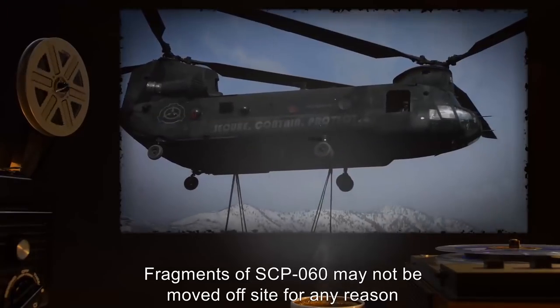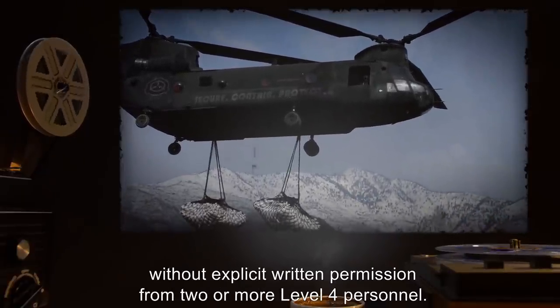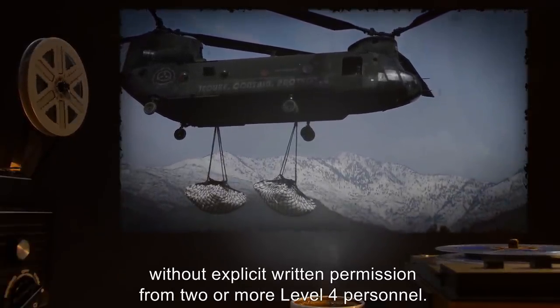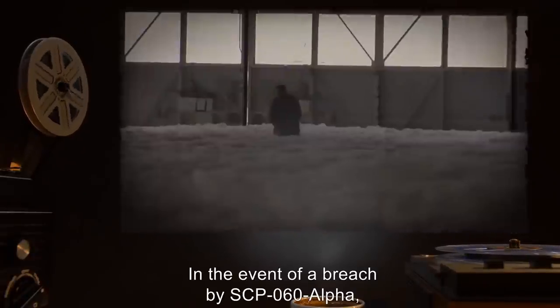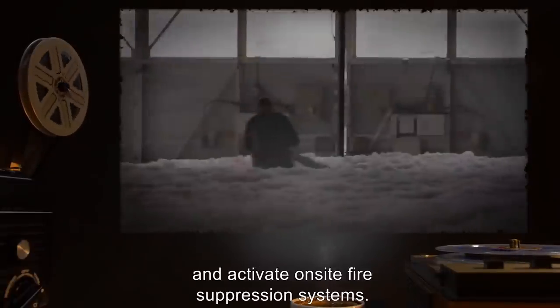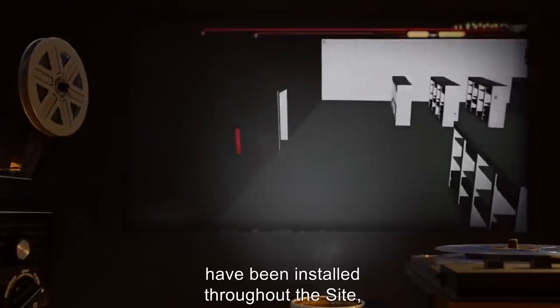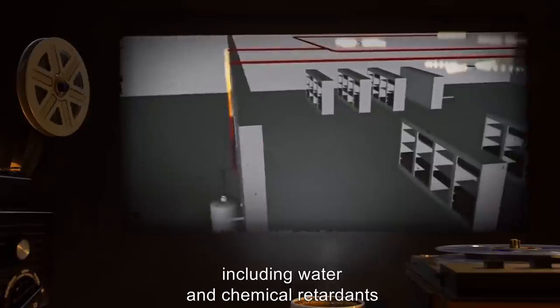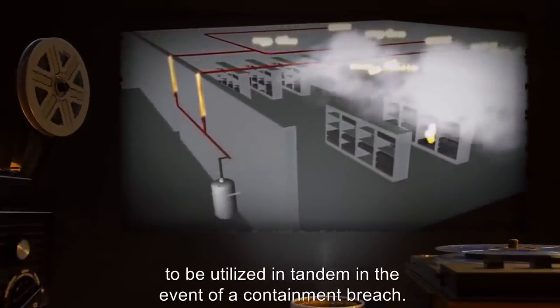Fragments of SCP-060 may not be moved off-site for any reason without explicit written permission from two or more Level 4 personnel. In the event of a breach by SCP-060-alpha, personnel are to enter Lockdown Mode and activate on-site fire suppression systems. Redundant on-site fire suppression systems have been installed throughout the site, including water and chemical retardants, to be utilized in tandem in the event of a containment breach.